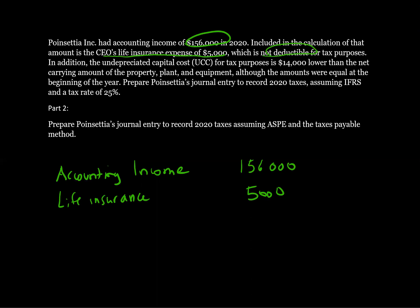This $5,000 would have already been expensed in our accounting income of $156,000 — we would have had revenues of some amount and expenses of some amount, and included in those expenses would have been this life insurance expense. So we're adding it back; for taxable income, it's like we didn't deduct it. It's perfectly fine under IFRS to expense it — it's just not allowed to be deducted from taxable income. The next difference is the undepreciated capital cost is $14,000 lower, meaning we can deduct an extra $14,000 for tax purposes as CCA, which is greater than depreciation.